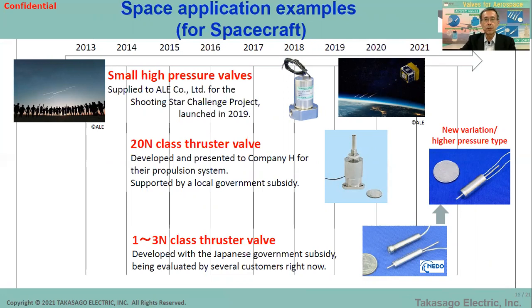Takasago is also working on component development for spacecraft like artificial satellites. Japan's startup company AIR used Takasago's small high-pressure valves in their satellite system for the Shooting Star Challenge project. Unfortunately, the shooting star was not created due to some issue on the satellite, but the valve worked properly in the system check — making this the first flight heritage of Takasago's space valve. We are now developing thruster valves in miniature 1N and medium 20N class sizes. For the 20-newton-class thruster valve, we are working with a major rocket provider, with qualification processes expected to start early next year and official launch within two years.